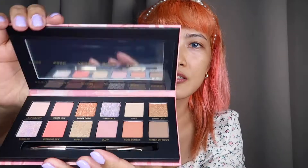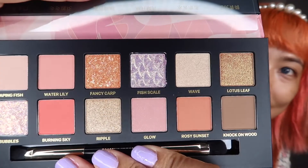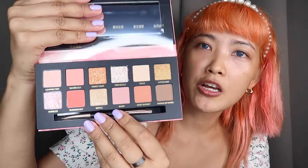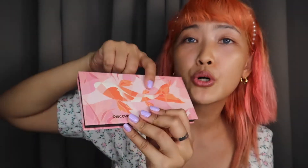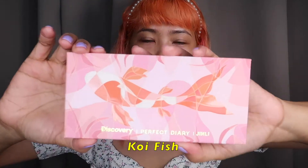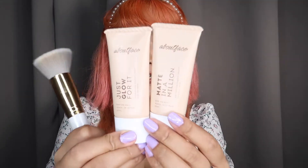The eyeshadows will be coming from Perfect Diary — look at their packaging! They have a brush and everything, and the colors are gorgeous. The packaging is embossed with a Japanese fish design. I decided to use these two products from About Face. I'll be using the other one too, but I'll just post it on my Instagram.